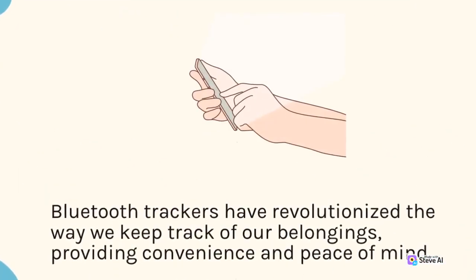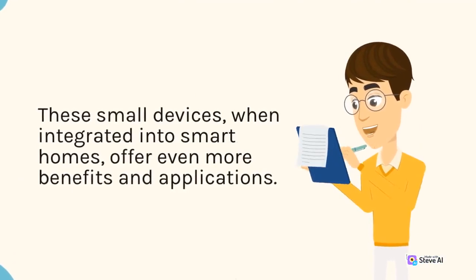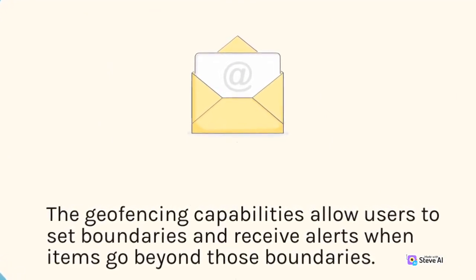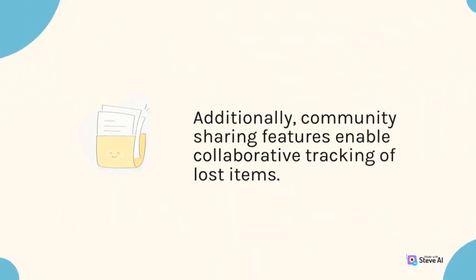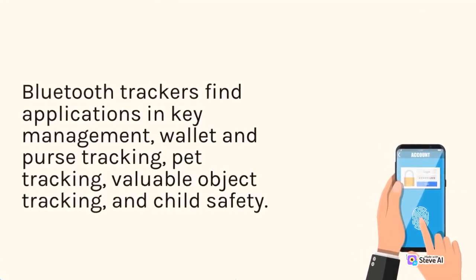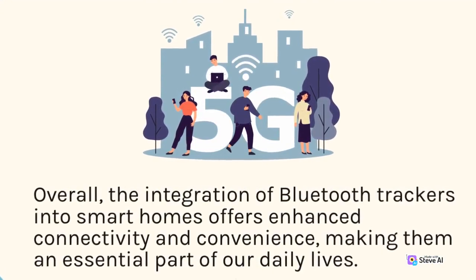Bluetooth trackers have revolutionized the way we keep track of our belongings, providing convenience and peace of mind. These small devices, when integrated into smart homes, offer even more benefits and applications. By connecting to smart home devices like virtual assistants and security systems, Bluetooth trackers enhance efficiency and save time. The geofencing capabilities allow users to set boundaries and receive alerts when items go beyond those boundaries. Hands-free operation through voice commands and integration with security systems further enhance the usefulness of Bluetooth trackers. Additionally, community sharing features enable collaborative tracking of lost items. Bluetooth trackers find applications in key management, wallet and purse tracking, pet tracking, valuable object tracking, and child safety. Overall, the integration of Bluetooth trackers into smart homes offers enhanced connectivity and convenience, making them an essential part of our daily lives.